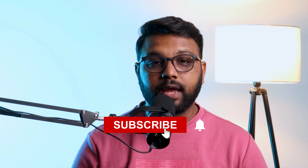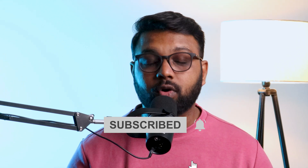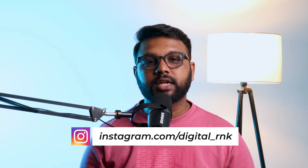If you found this video helpful, share it with your friends and help them succeed in their SEO career. Don't forget to hit the like button, subscribe to Digital RNK, and ring the bell for more valuable content. Drop your questions or share your SEO journey in the comment section below. Follow me on Instagram at digital_rnk for more tips on digital marketing. Thanks for watching — I'll see you in the next video.